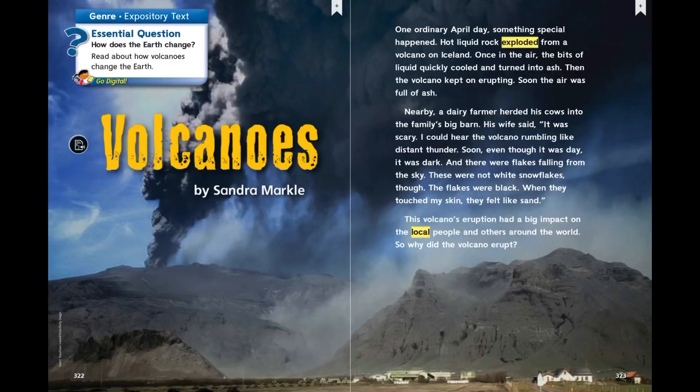Welcome back. Today we're going to read a story titled Volcanoes. If you have a Wonders Anthology book, this is on page 322 and you can follow along with me. If you don't, I have all the pictures here for you. Volcanoes by Sandra Markle. Genre: expository text. Essential question: How does the earth change? Read about how volcanoes change the earth.